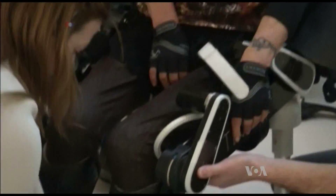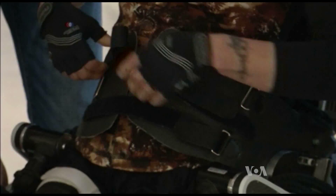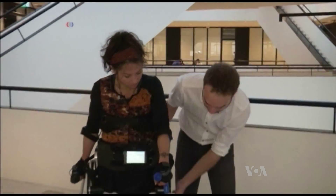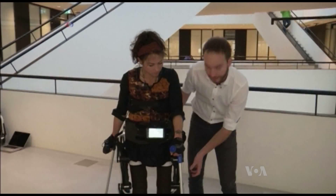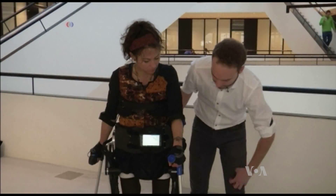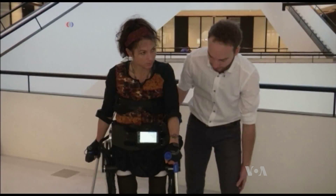She is walking thanks to this device called the TWICE exoskeleton. It weighs just 14 kilograms. TWICE is made of two main components. The first is the structure, which acts like the bones of a normal leg, making the whole thing hold together. Then there are the electrical motors, which are like muscles that make the whole structure move as you're moving with your leg.